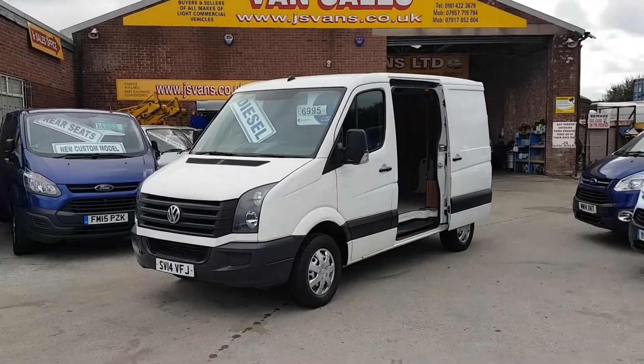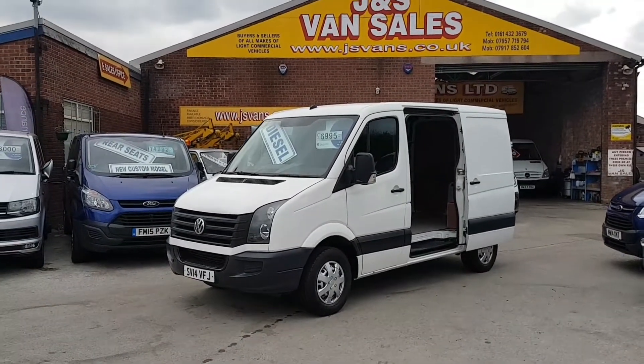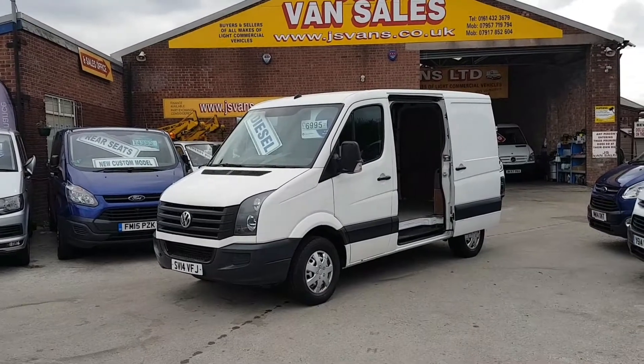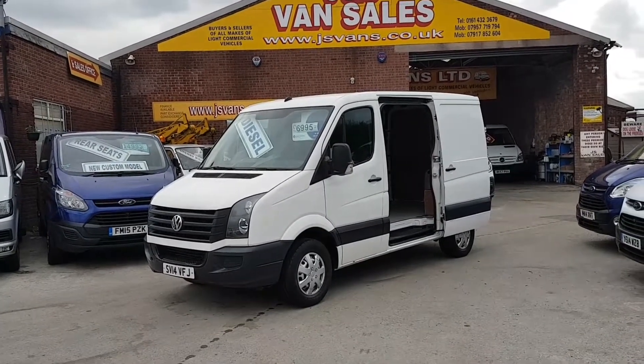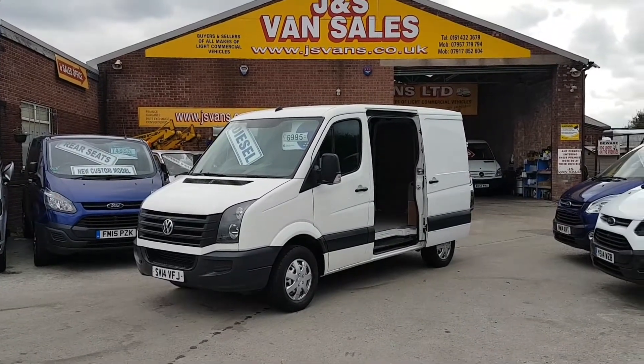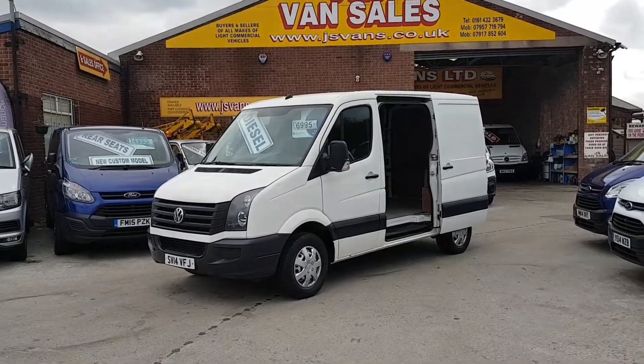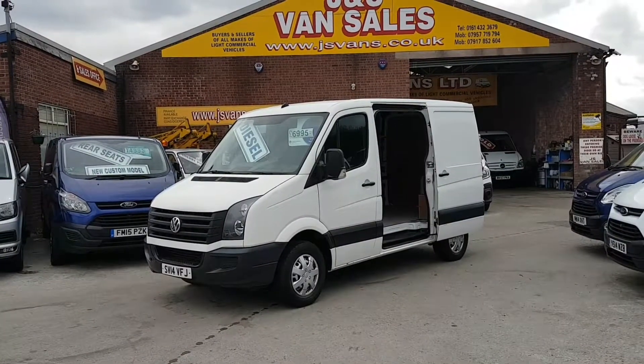It comes with a free JNS Vans Mega Warranty — we're the only van dealer in the northwest to give the free mega warranty on all our vehicles at the screen price. This vehicle has just had a full 12 months MOT done, and it's just had new brakes and discs all round and shock absorbers all round.